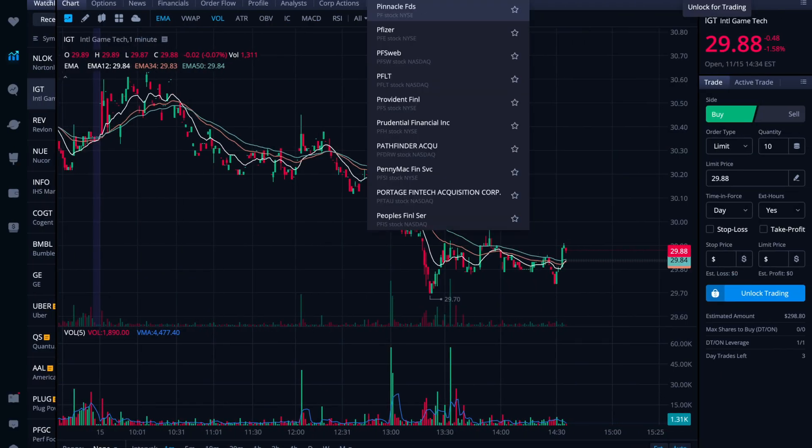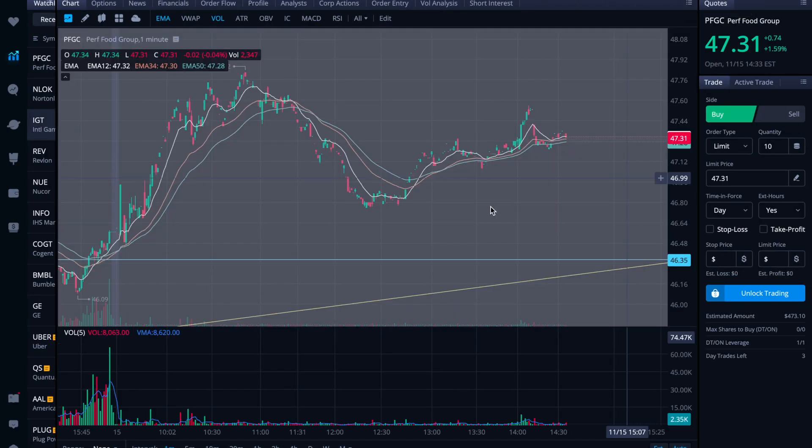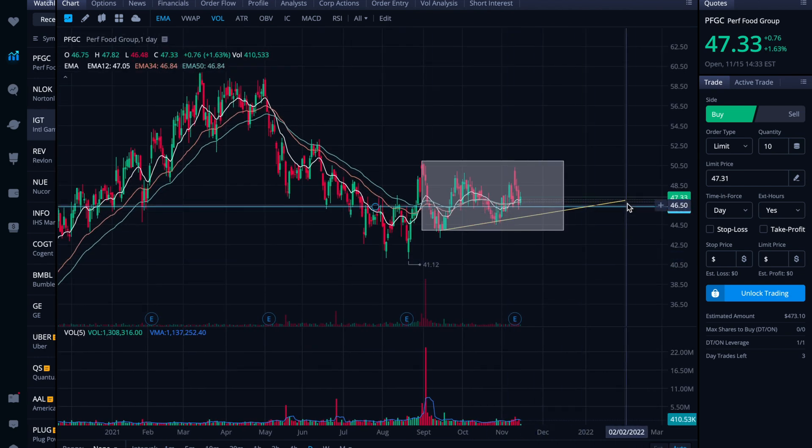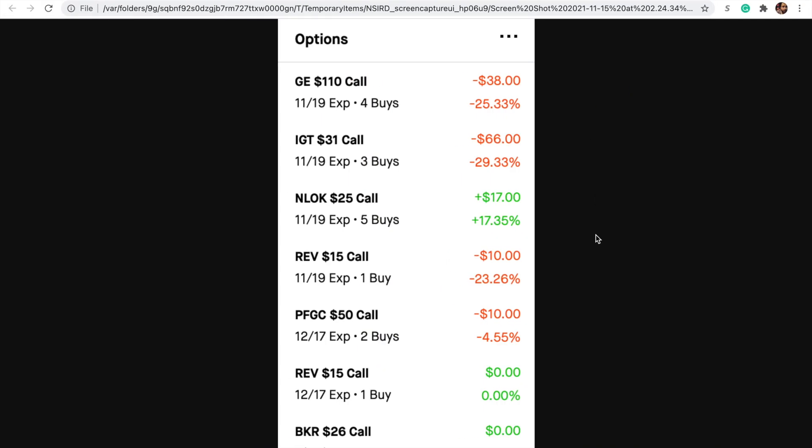PFGC is struggling through this range that I had spotted. My hope here was that it could establish along this support level at around 46.34 or so, and at least continue following this uptrend support. I'm looking for hopefully a big move out of this range — it's been in this range since about September. So all of September, October, and now the middle of November — about two and a half months in this range. It could have built a pretty solid base and be ready for a nice move, but I don't know if there's some catalyst that's going to come up to help push it over.